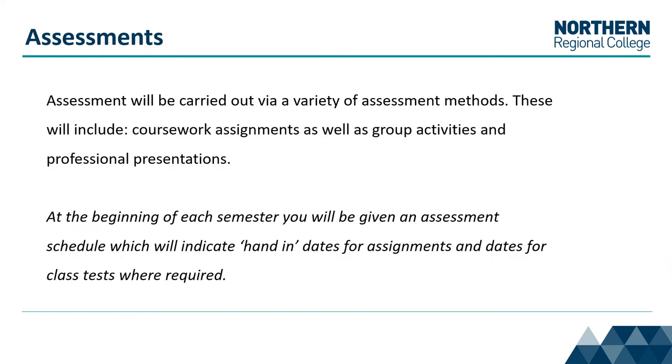Assessments will be carried out by a variety of assessment methods. These will include coursework assignments as well as group activities and professional presentations. At the beginning of each semester you will be given an assessment schedule which will indicate hand-in dates for your assignment.